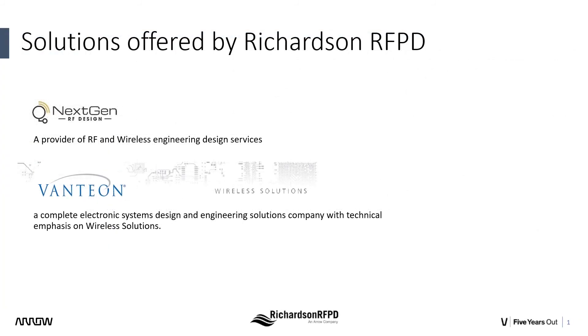NextGen RF Design is developing a system on module, or SOM, with full transmit and receive capabilities using the ADRV9002 RFIC and key peripherals. Contact Richardson RFPD or NextGen RF Design for more information or for design customizations.